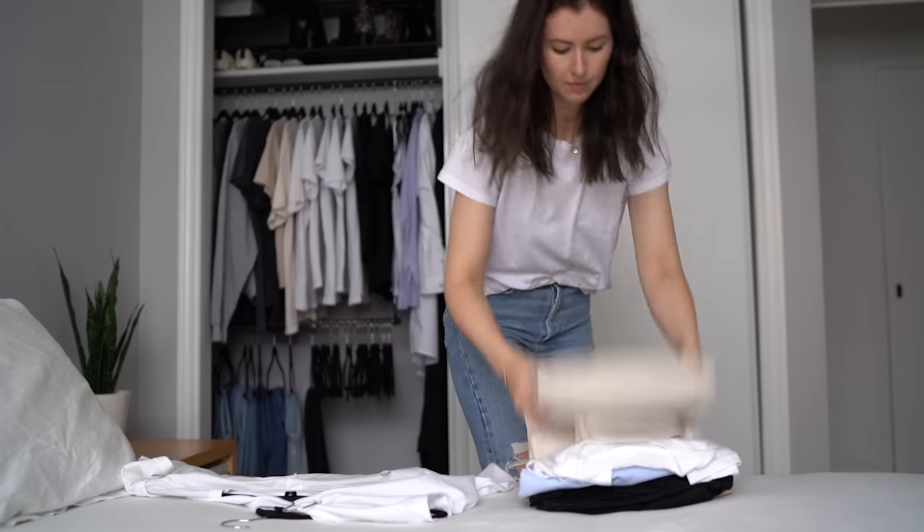In today's video I'm going to share with you exactly how to build your own capsule wardrobe by decluttering your way there. And know there will be no white t-shirt recommendations — you don't have to wear beige if you don't want to, and you can have as much color in there as you want.